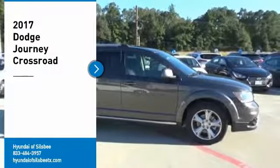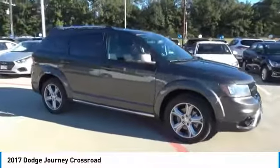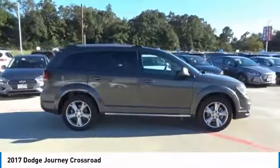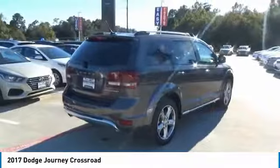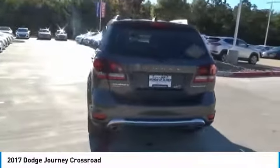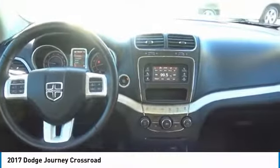We are pleased to show you the 2017 Journey. Dodge Journey combines the practicality of an SUV with the comfort of a car, all while boasting a style all its own. The Journey's optional third-row seat, along with innovative features like a chilled beverage cooler and in-floor storage bins, make it a good and affordable alternative to a traditional minivan. Here are some of this vehicle's great options.